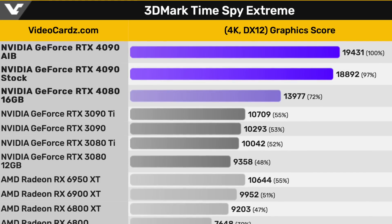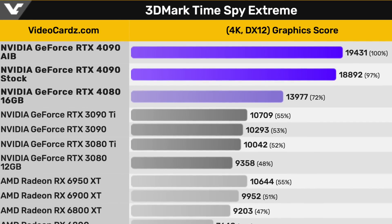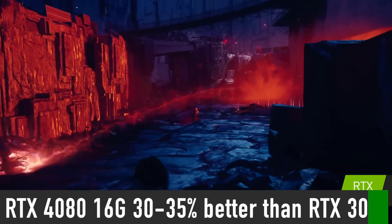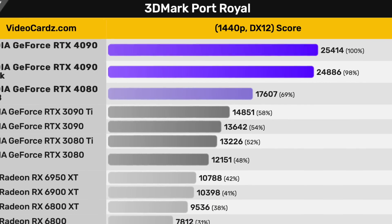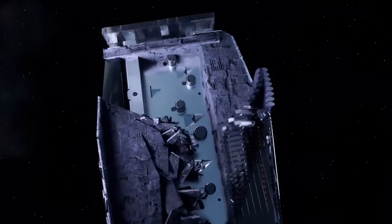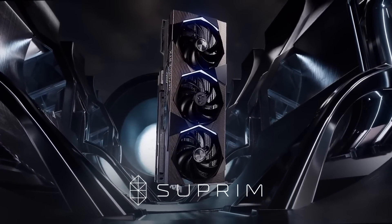Note that the RTX 4080 is sitting at 14,000 points in Time Spy Extreme — it is 36% better than the RTX 3090, so we can expect the RTX 4080 average gaming performance to be somewhere in the area of 30% better versus the RTX 3090. There is a huge performance gap between the RTX 4090 and 4080, which leaves a lot of room for an RTX 4080 Ti, possibly based on a heavily cut-down version of the AD102 GPU used in the RTX 4090.